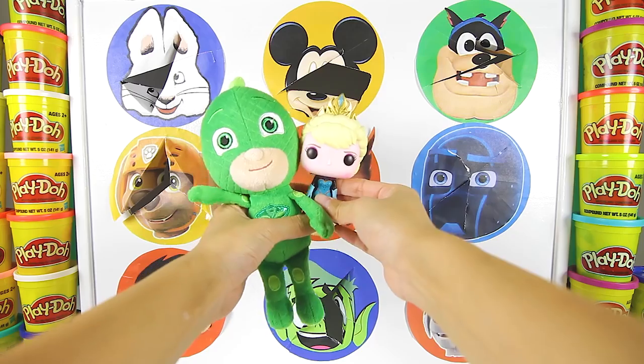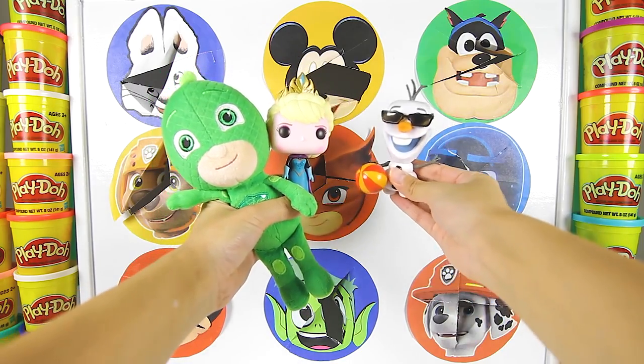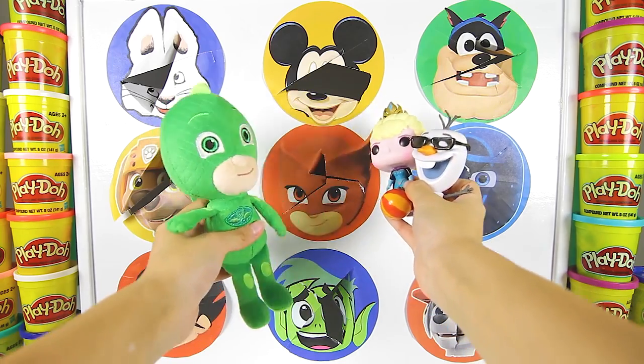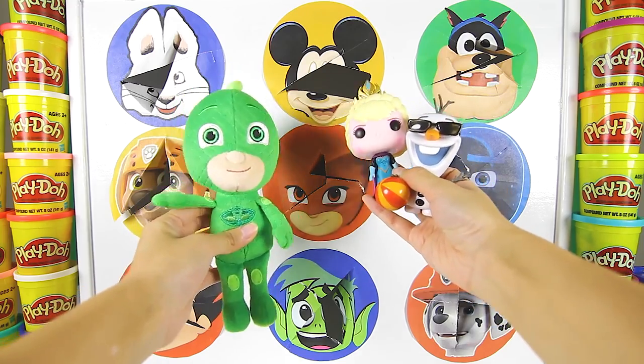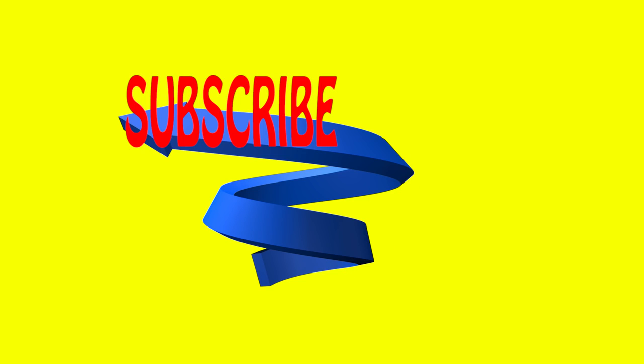Thanks for spinning the wheel with us and helping Gekko find Elsa and Olaf! Gekko used his super Gekko muscles to punch through all the surprise circles and stop the main villains from stealing our toys! I hope you had fun watching! If you want to watch more fun PJ Masks videos, touch the picture of Gekko to subscribe to my channel! And to see another awesome video with Catboy and Owlette, touch one of the videos on the screen!